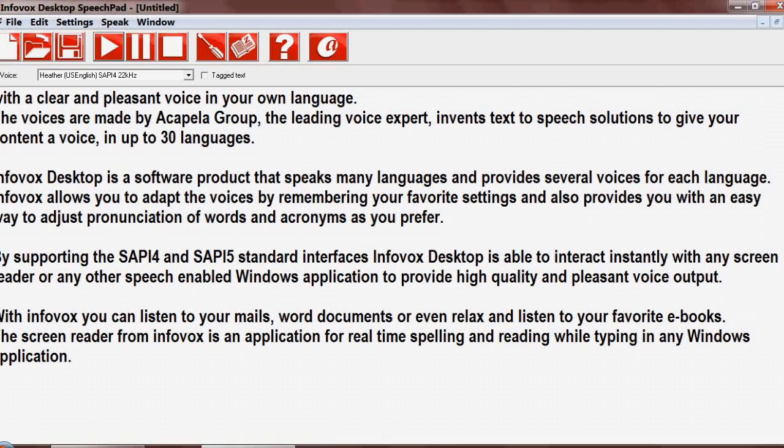By supporting the SAPI 4 and SAPI 5 standard interfaces, Infovox Desktop is able to interact instantly with any screen reader or any other speech-enabled Windows application to provide high quality and pleasant voice output.